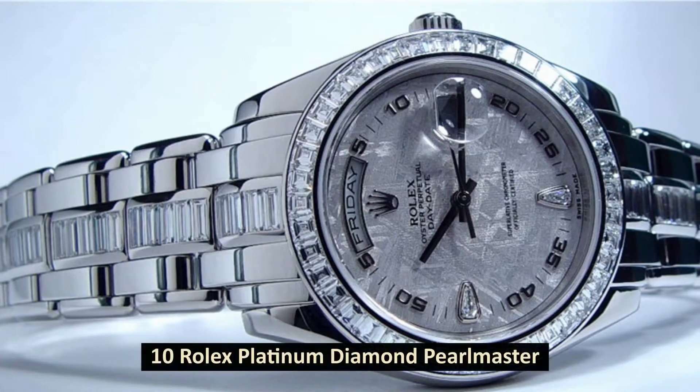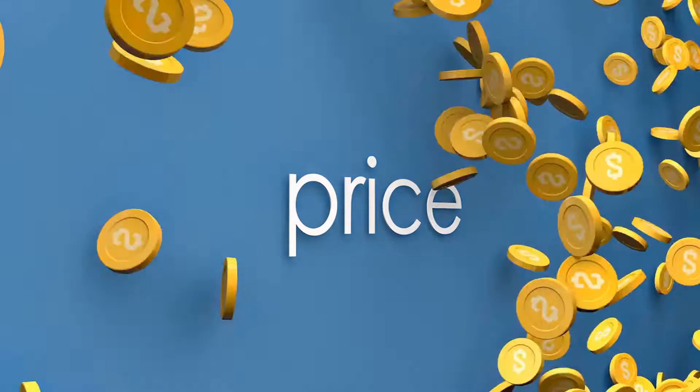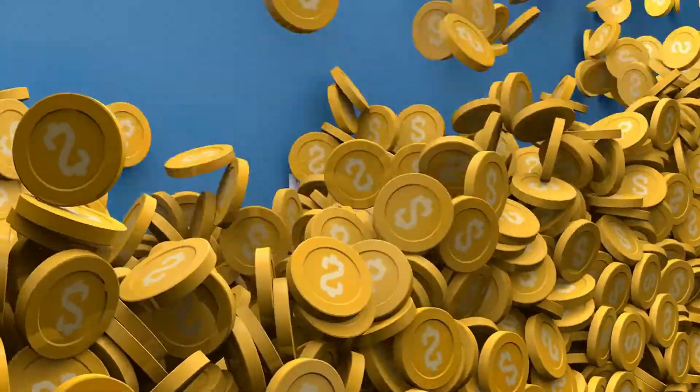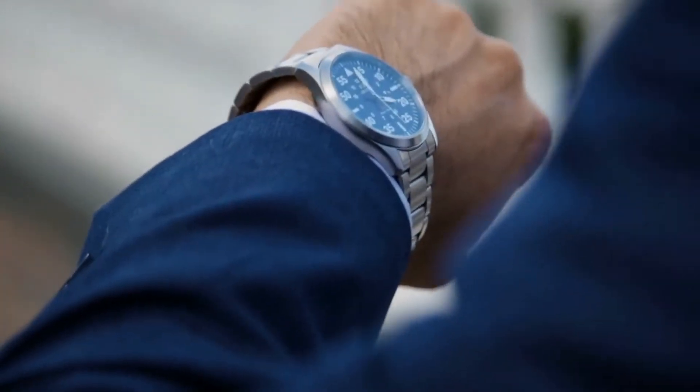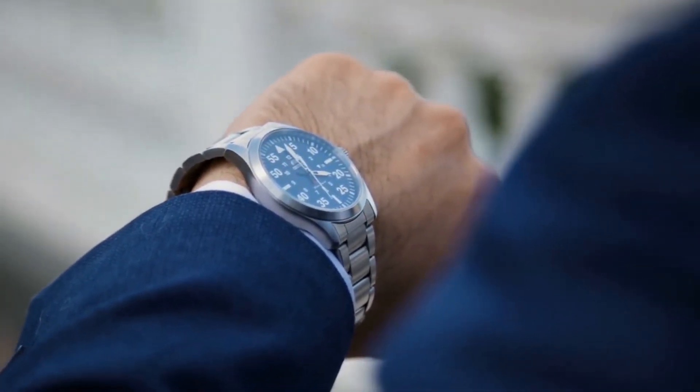Number 10: Rolex Platinum Diamond Pearlmaster. Price: $277,850, sold in March 2011. As of right now, the Rolex Platinum Diamond Pearlmaster is the 10th most costly watch the company has ever offered for sale.